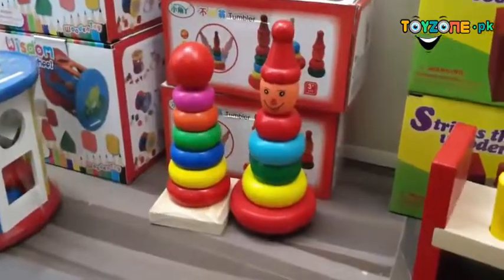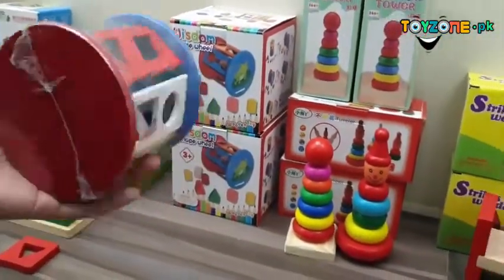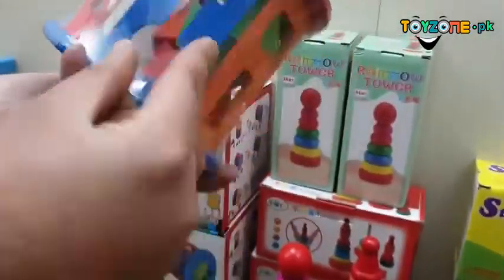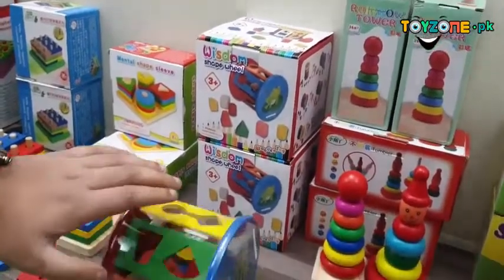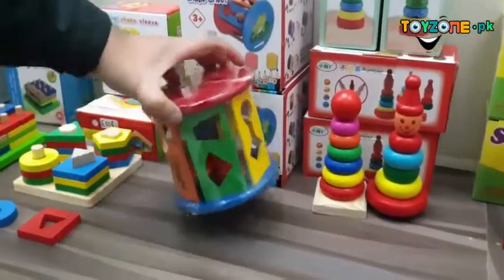Then we have the wisdom shaped wheel. You can see there are a lot of shapes in this wheel — triangles, circles, arrows, rainbows, and different sorts of shapes — so children can easily identify each shape and learn about them.